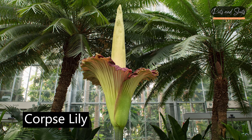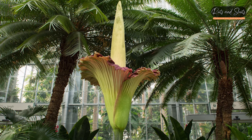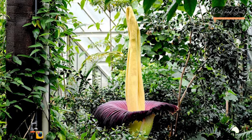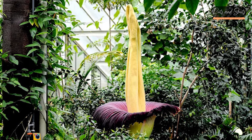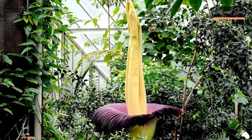Corpse Lily (Rafflesia arnoldii): Another plant with a notorious smell. The corpse lily produces the largest single flower in the world, which can reach up to three feet in diameter.